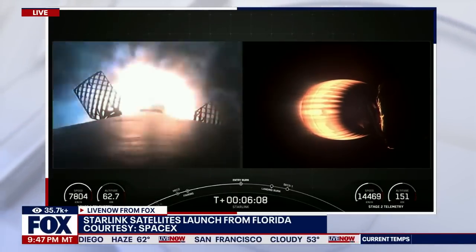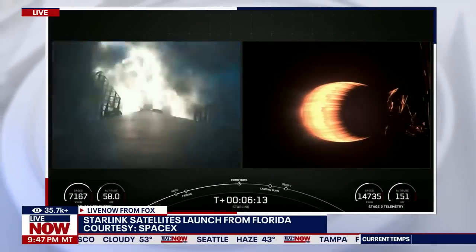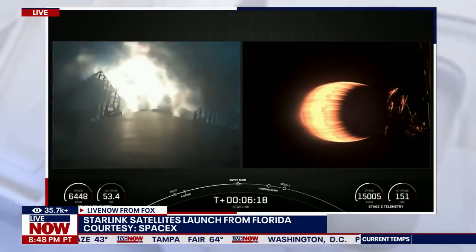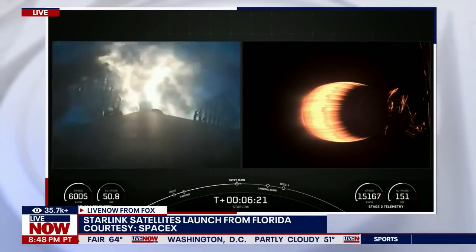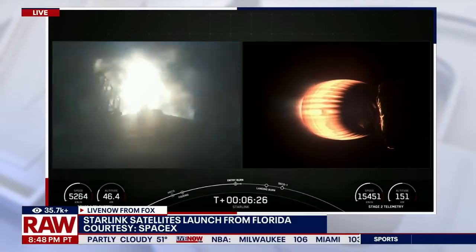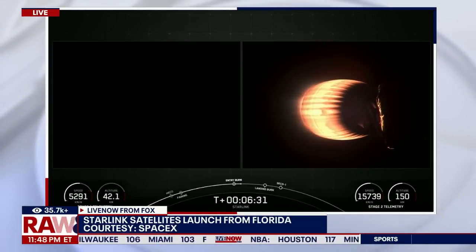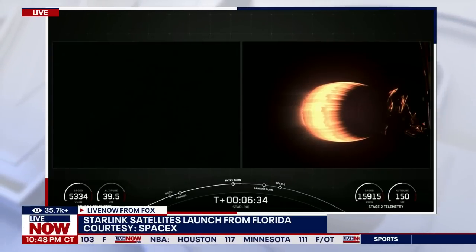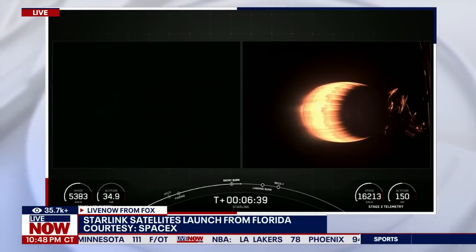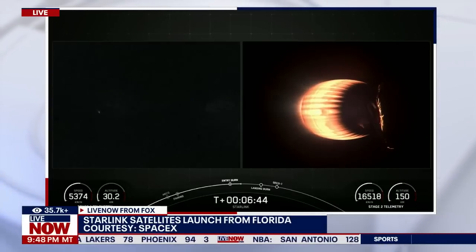This feed being brought to us courtesy of SpaceX itself. Stage 1 FTS is saved.